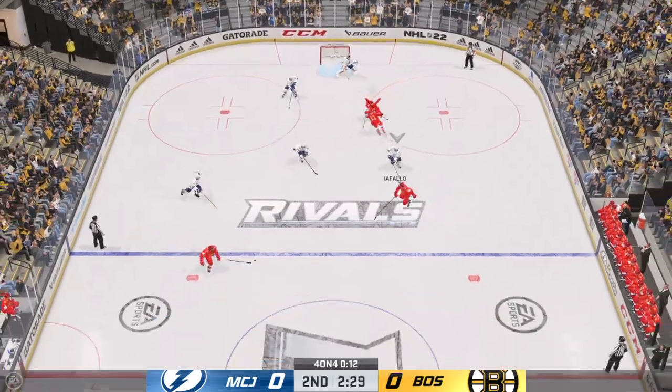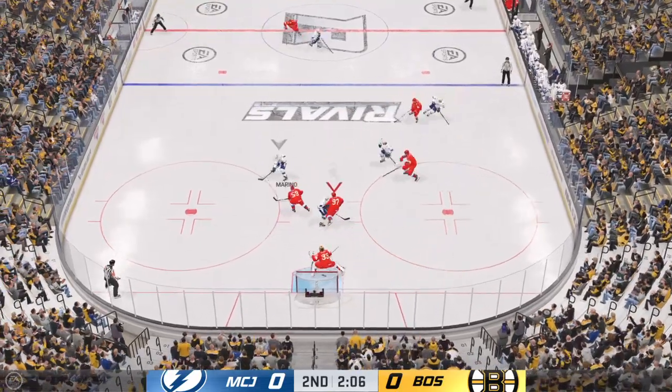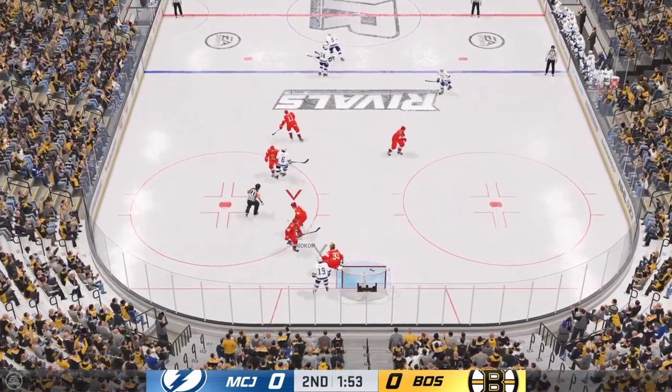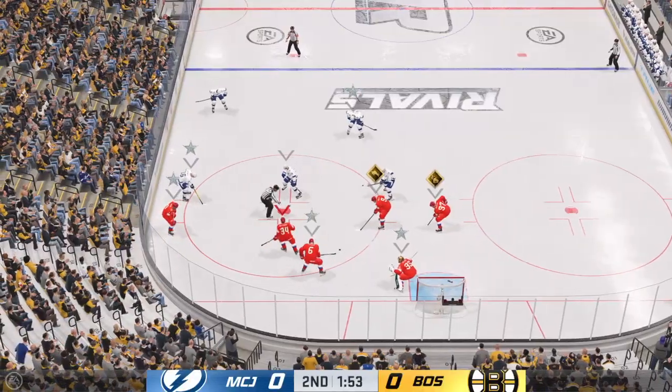That's intercepted and they'll go on the attack. Now it's grabbed by Ayafalo. Centering pass! And that's turned aside by Talbot. Talbot's going to smother it to get a whistle. Can get dangerous if nobody's in control of the puck. Teams are ready for the draw, the linesman about to drop the puck.